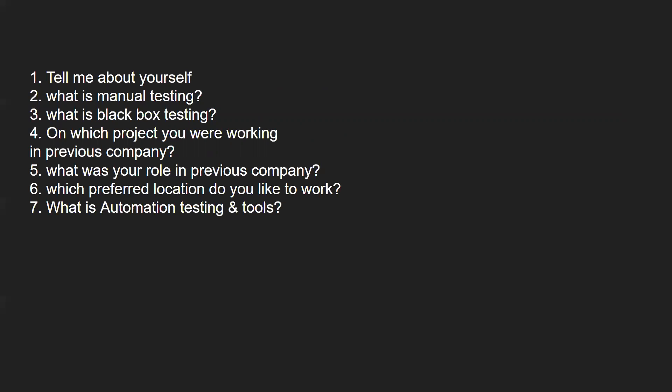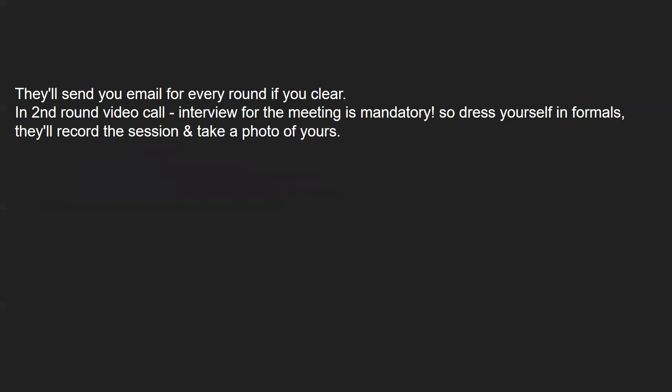These are a few of the questions that are mostly asked: What is manual testing? What is black box testing? Which project are you working on? What was your role and responsibilities in the previous company? Which preferred location would you like to work? What is automation testing and the tools involved? The subscriber who went for the interview had around one year of experience, which is why these relatively straightforward questions were asked. It was a completely manual testing based interview.